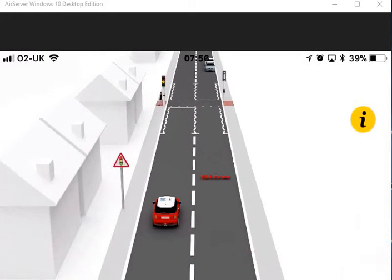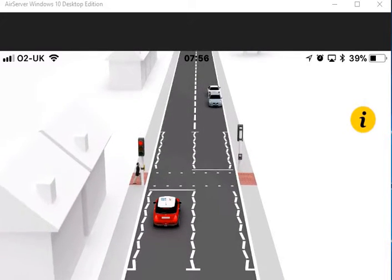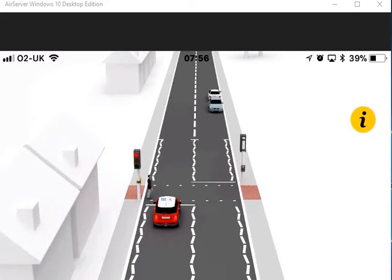Pelican crossings are unusual as they show a flashing amber light after red. Motorists should give way to pedestrians on the crossing when the amber light flashes, but should proceed if the crossing is clear.